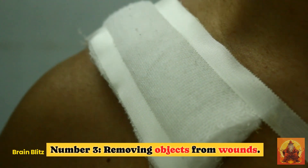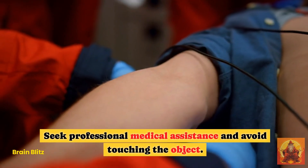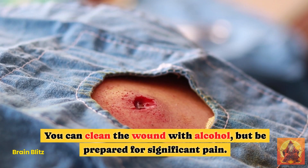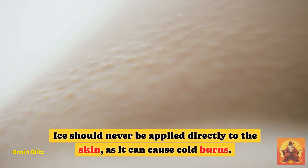Hack 3: Removing Objects from Wounds. For serious wounds, it's best to leave objects in place to prevent bleeding. Seek professional medical assistance and avoid touching the object. You can clean the wound with alcohol, but be prepared for significant pain.